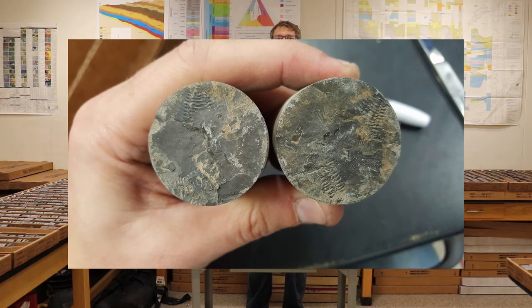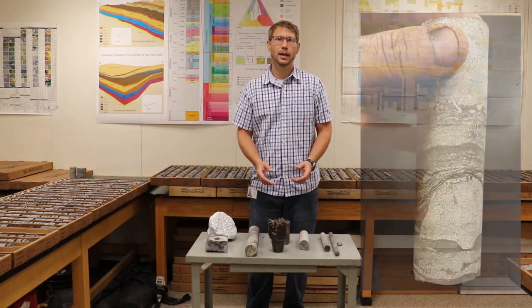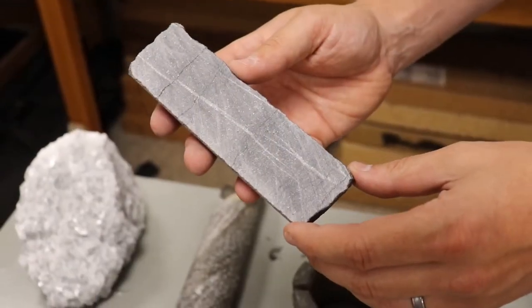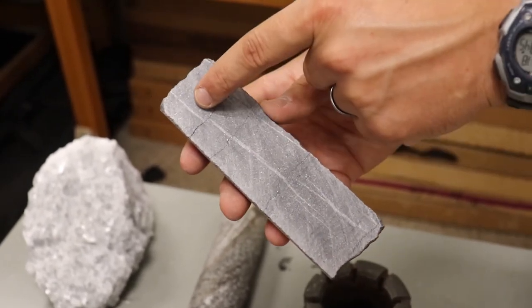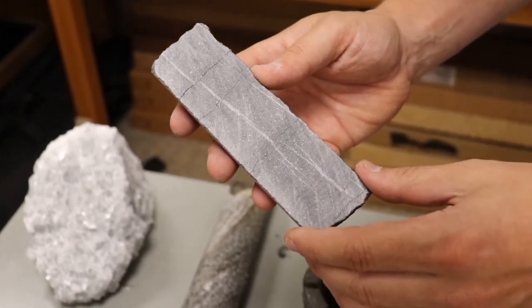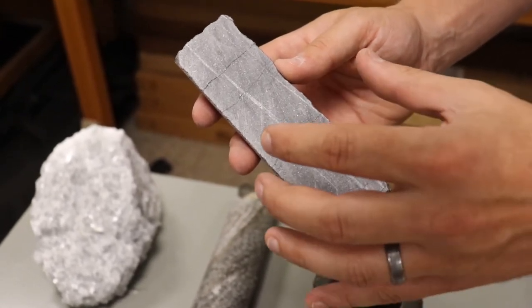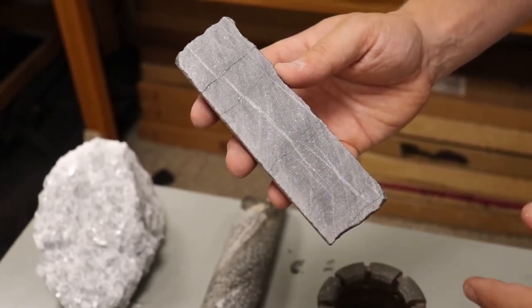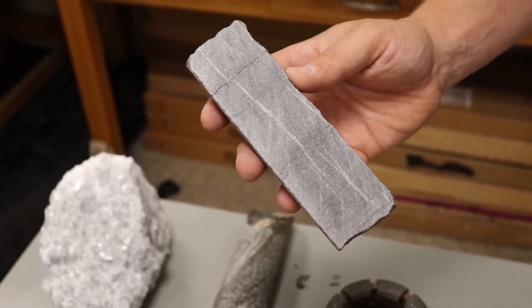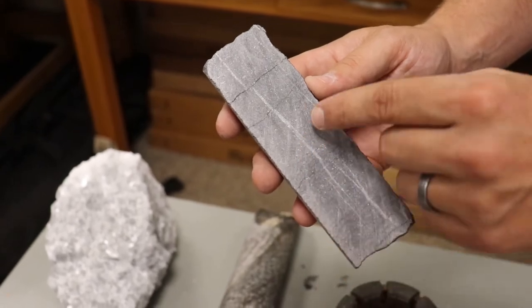Some other geologists use them to look for fossils. Some use them to study the environments that these rocks were deposited in. And then other geologists study things called fractures. For example, this piece of core has a fracture running through it — this white line right here. And the reason it's white is because this fracture is full of a mineral called calcite. What happened was that this rock broke open millions of years ago, and the crack actually provided a pathway for fluids that were rich in calcium to travel through the rock. And as it did so, it precipitated the calcite mineral.